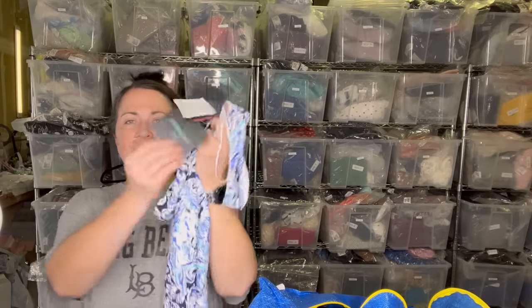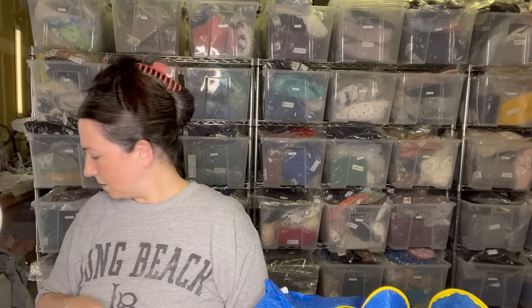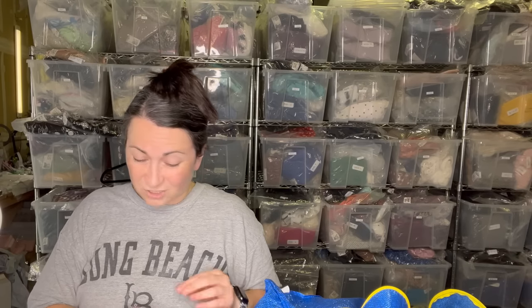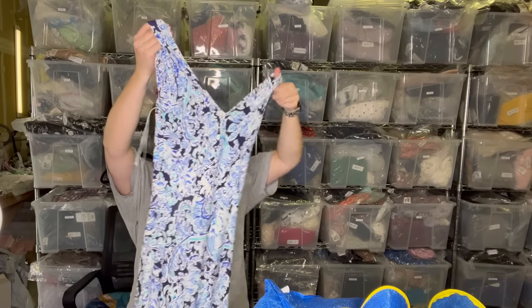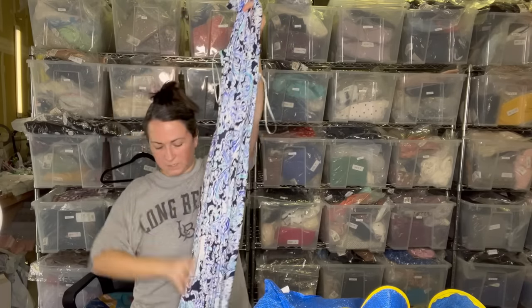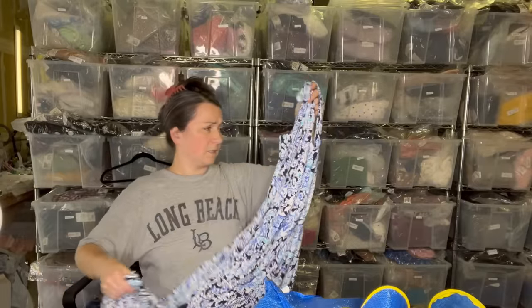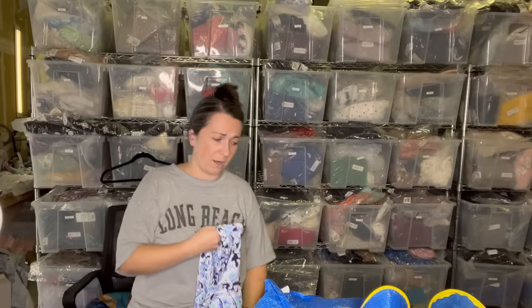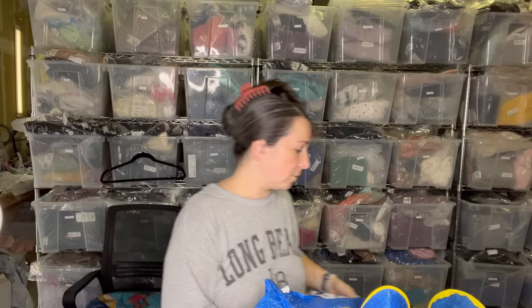Next is a Cynthia Rowley dress — it's new with tags, and it was at Marshalls. I'm going to cut that tag off. It's just a cute dress — exceptions can always be made. It's a maxi flowy lady dress. I actually love this — it would feel amazing to wear at a summer barbecue in the evening once it's cooled down a little bit.